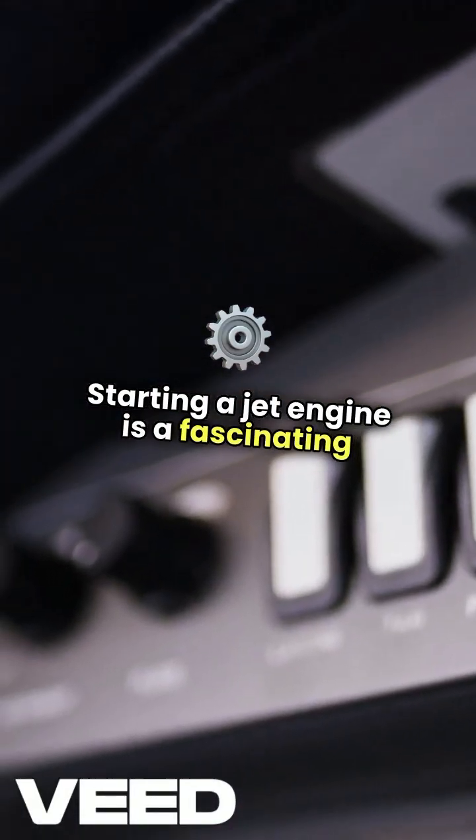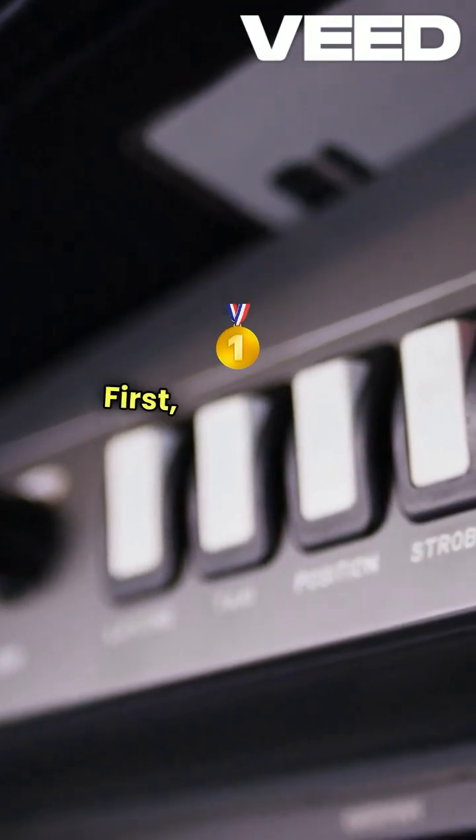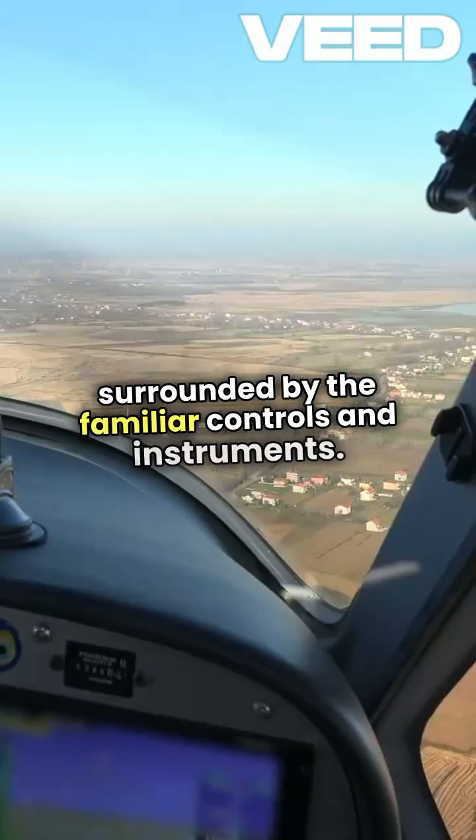Starting a jet engine is a fascinating process that combines precision and safety. First, I ensure that I'm in the cockpit, surrounded by the familiar controls and instruments.